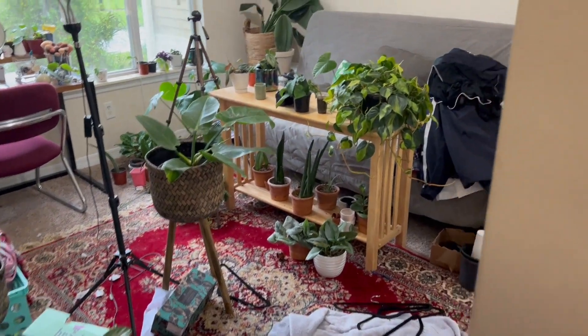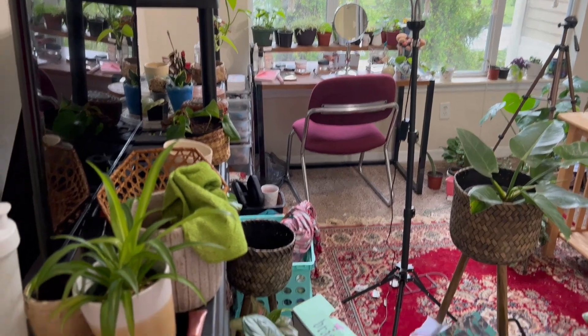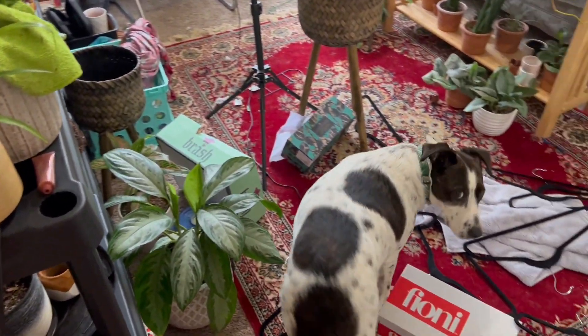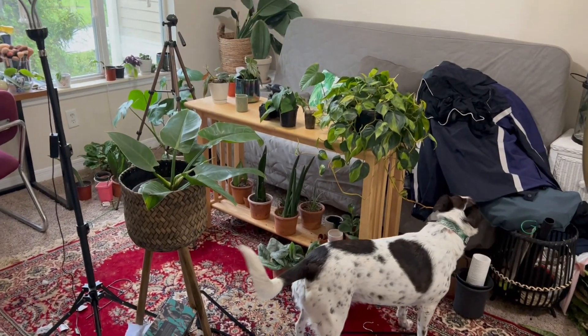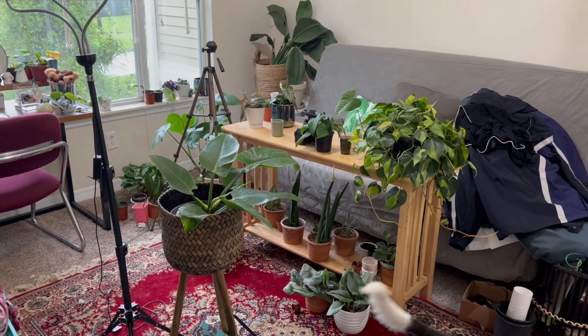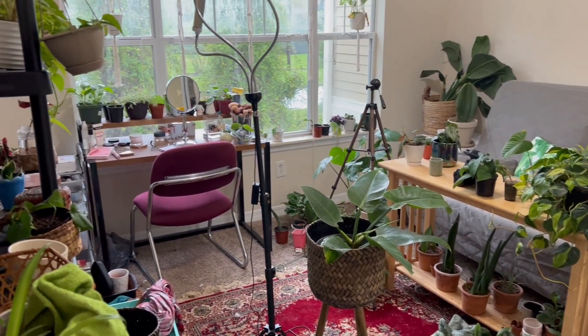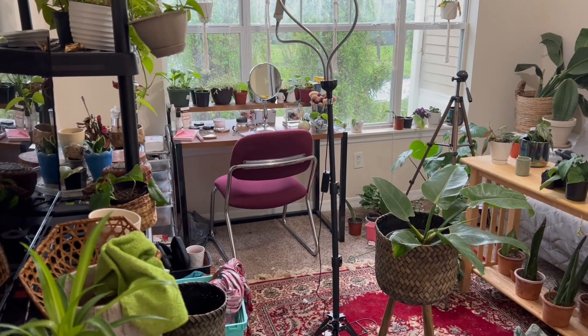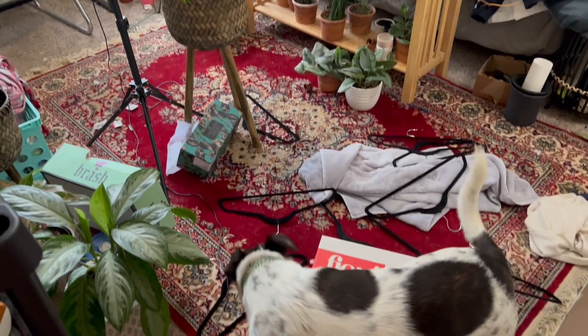Welcome to the current state of my plant room! We're looking rough out here. I don't even know if I'm going to add this because this is embarrassing, but this is what my room looks like after filming a couple of videos. I bought a couple pairs of new shoes and just threw those on the floor — casually.